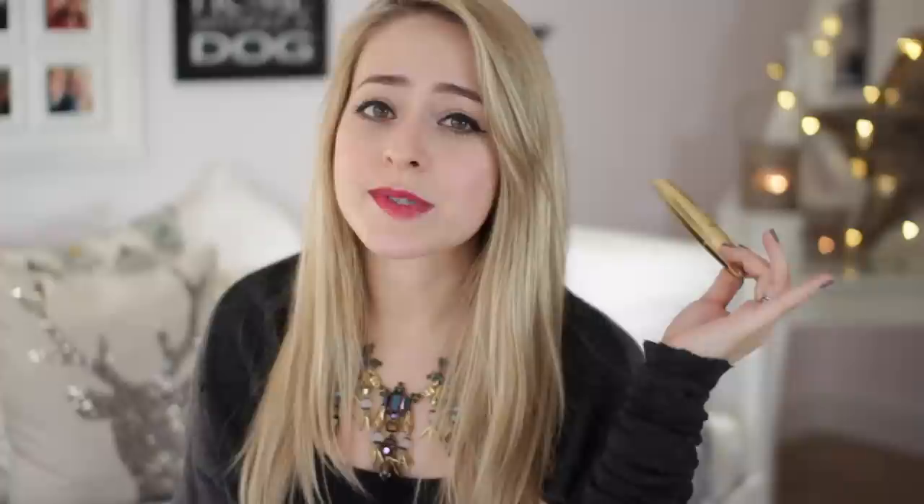Two mascaras have rocked my mascara world this year. The first is the Tarte Lights Camera Flashes mascara. This stuff is incredible — if you have problems with your mascara smudging or not lasting very long, this is really good for that. It's not quite waterproof but it does last a long time. As far as I know they still don't sell it in the UK, though Tarte is at QVC and I'm hoping they'll stock it soon.